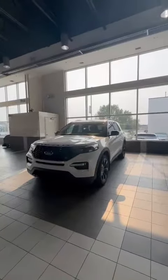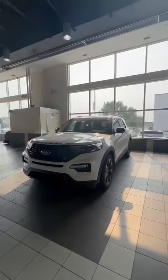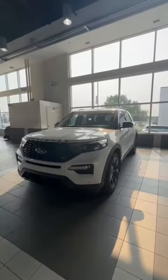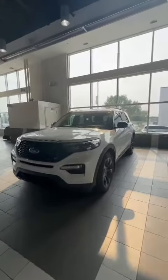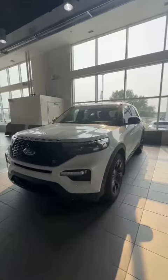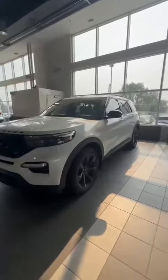Hi there Randall, this is Billy from South Reacra. Thank you so much for your inquiry on the 2021 Ford Explorer ST. This is one of the most powerful Explorers ever made. So let's take a look.